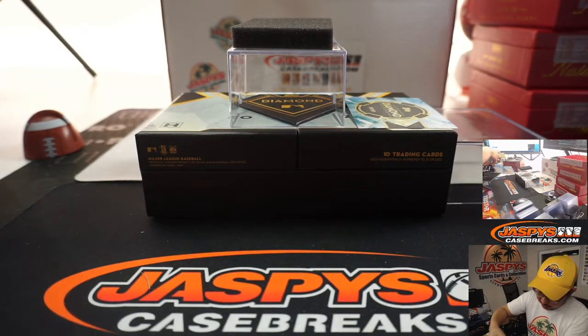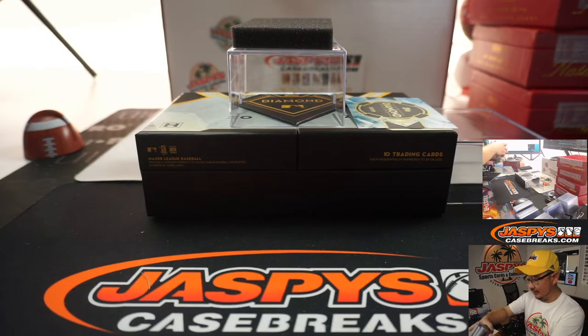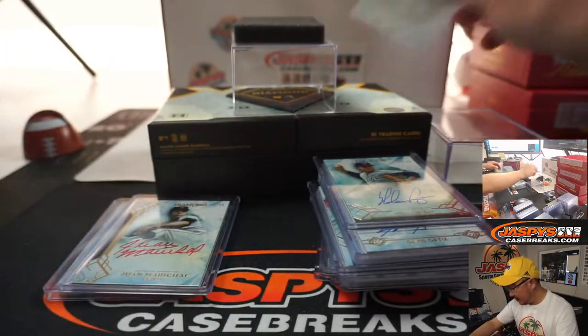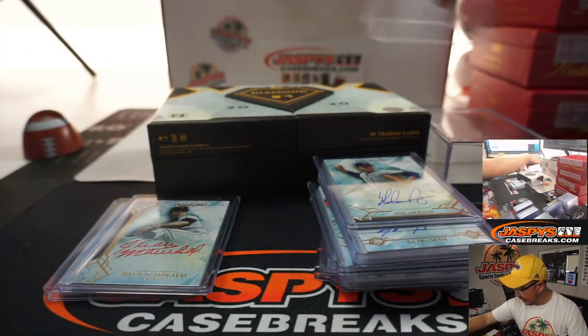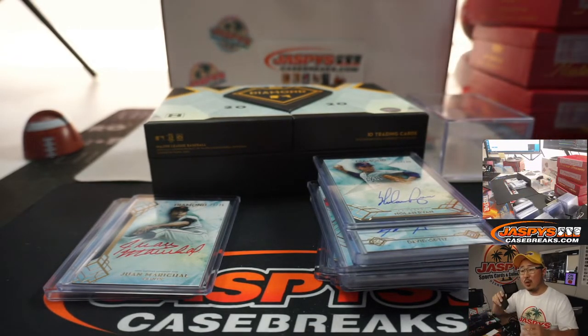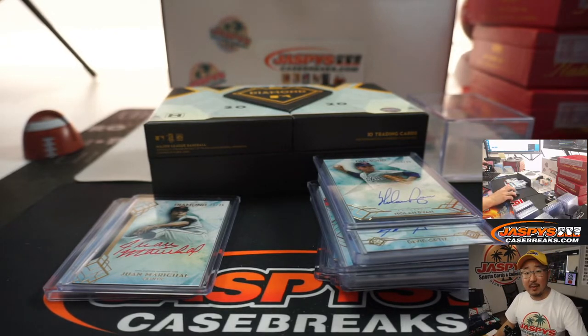So there you go — we got 11 hits total. We'll combo some up; leave these guys alone. That one has a relic in it, that's a rookie — that's Eloy Jimenez. We're going to put Juan Marichal and Pedro Martinez together right here. I'm going to pause the video, type in the hits, and when we come back we're going to see who gets what. Be right back.